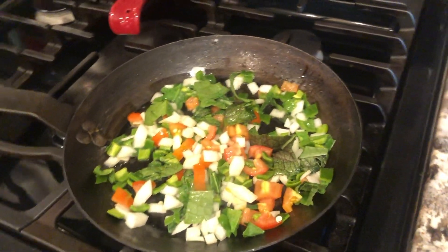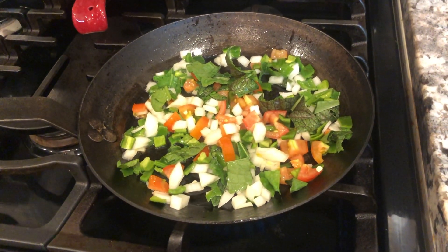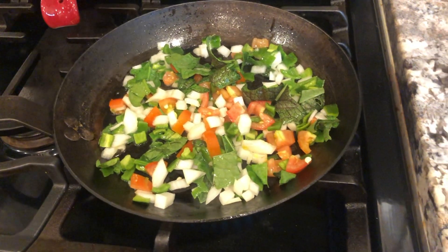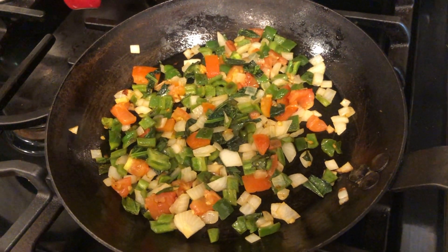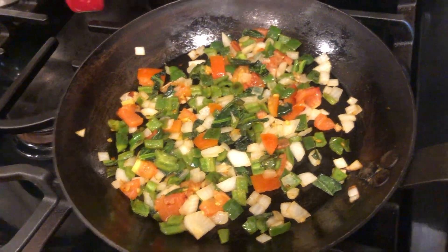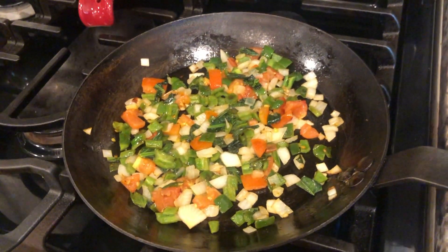I like to cook the vegetables for 2 or 3 minutes, letting them get to the point where the onions are starting to get translucent and a little softer. Alright, these are just about done — they've been cooking for 3 or 4 minutes, so I'm going to take those and put them to the side, then get my eggs going.